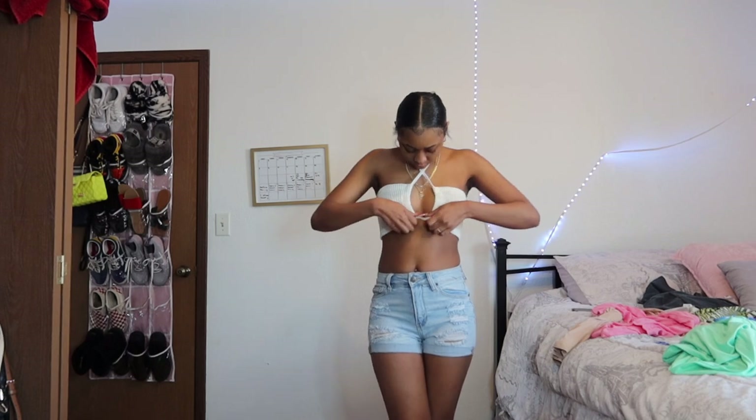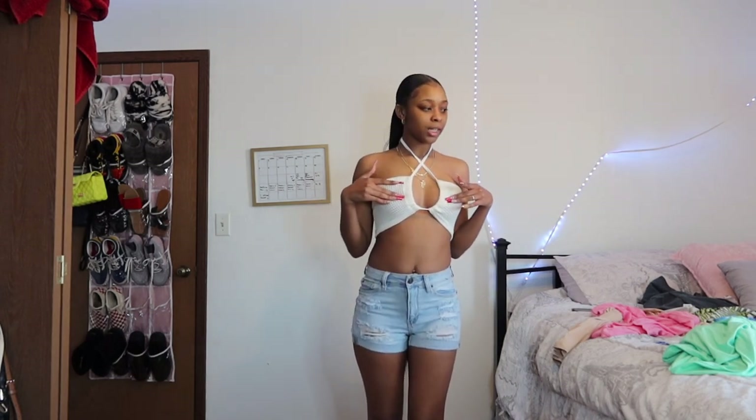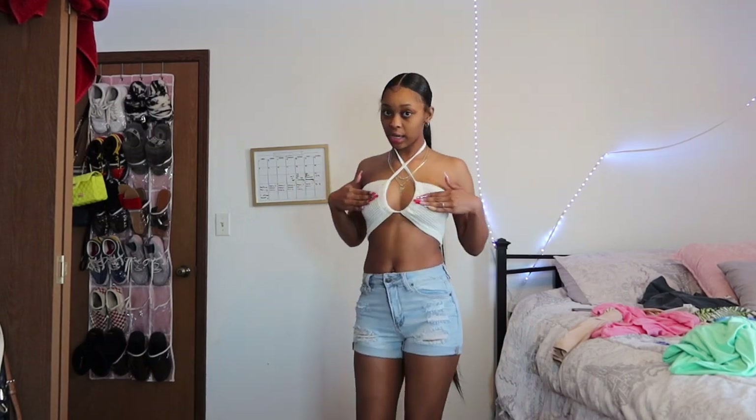The shorts didn't come with it, I just put these on because this is something I would wear with it. I only got one top, one one-piece, one two-piece, and then the rest is dresses. This first top is super cute. I'll put all of my sizes on the screen so y'all can see what sizes I got.